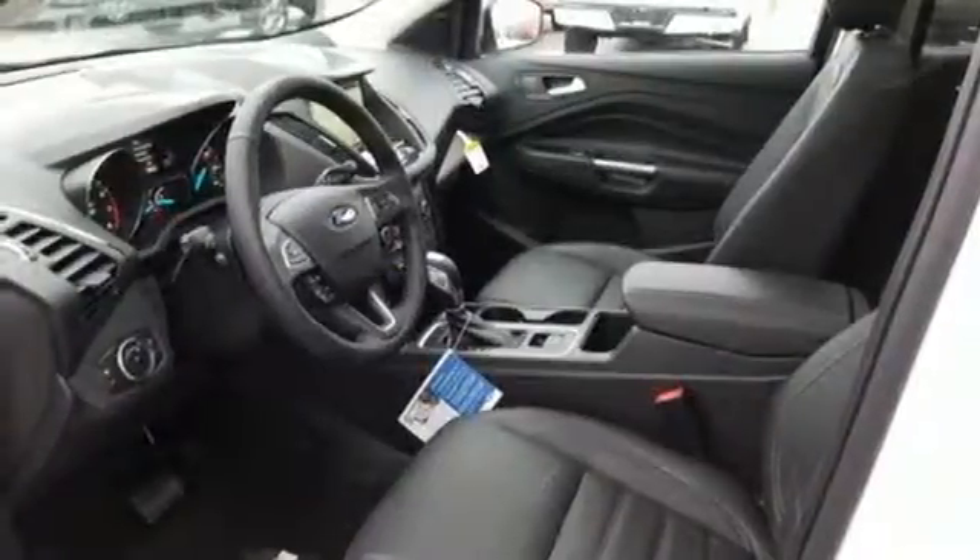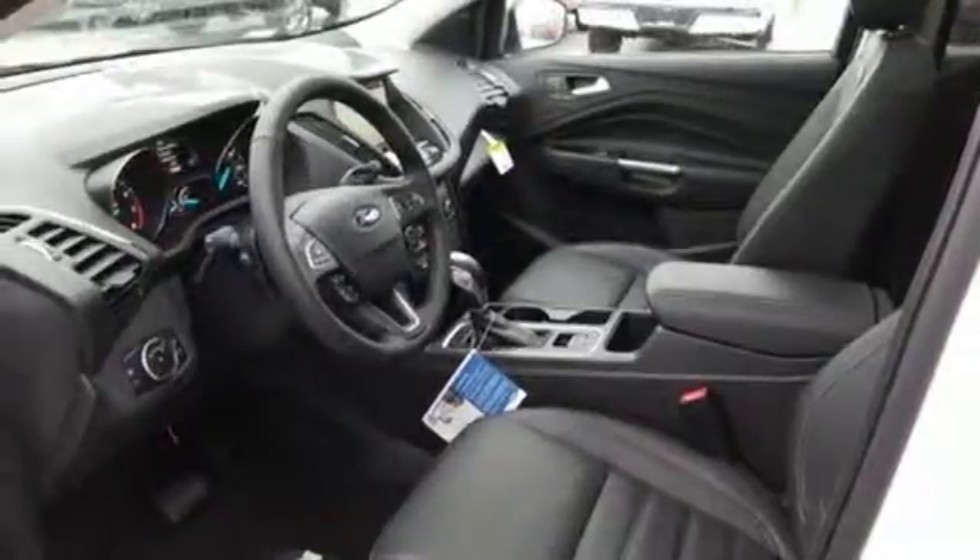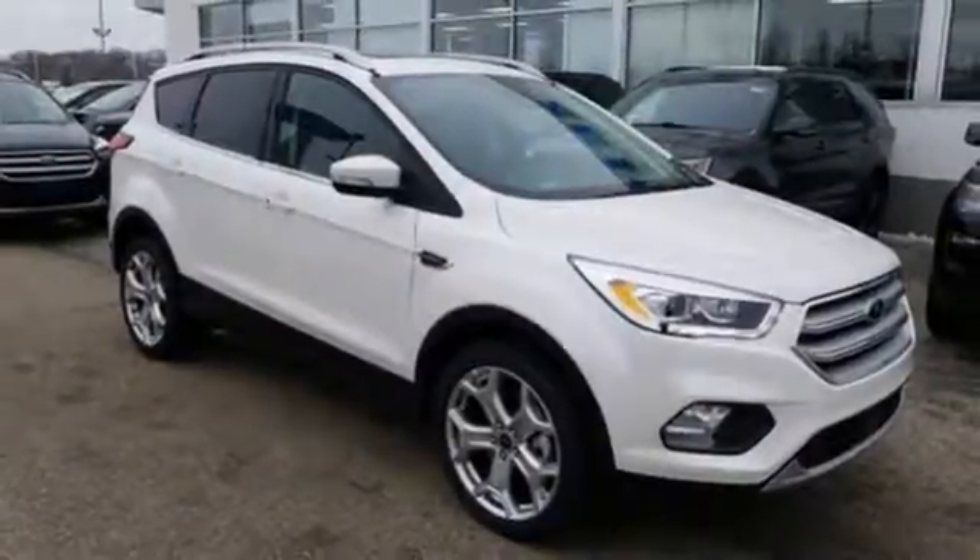Automatic transmission. Hands-free lift gate. Gas pressurized shocks. And power heated mirrors.